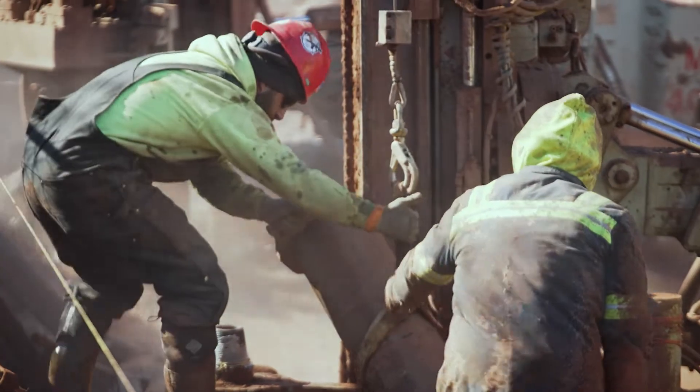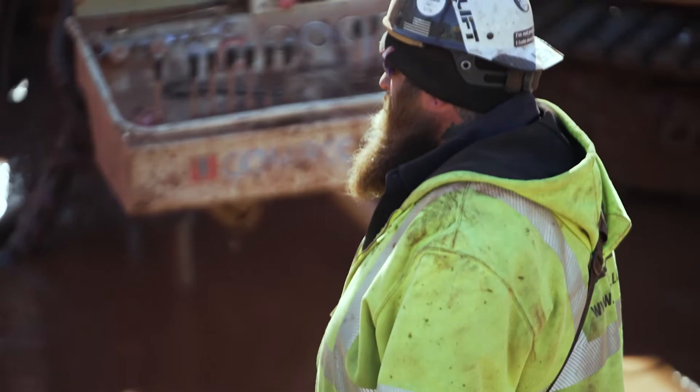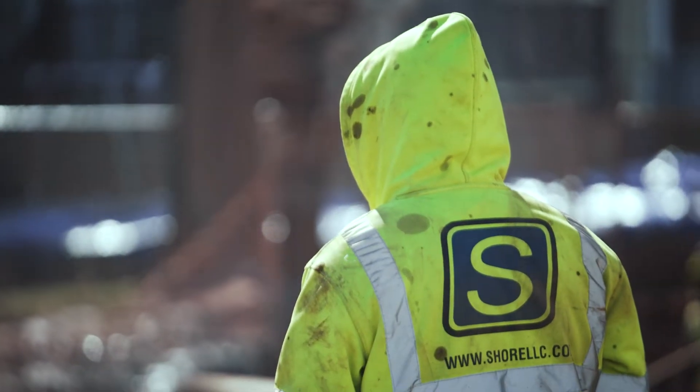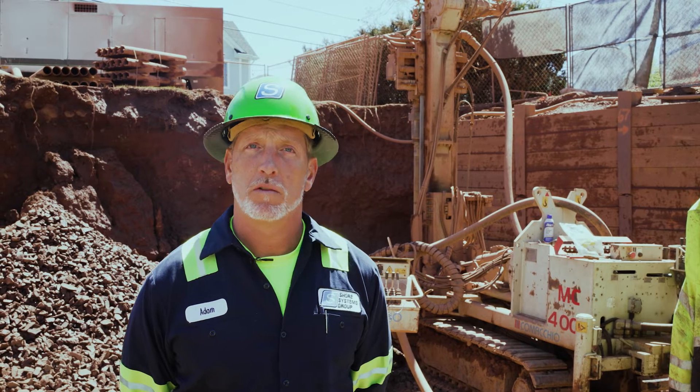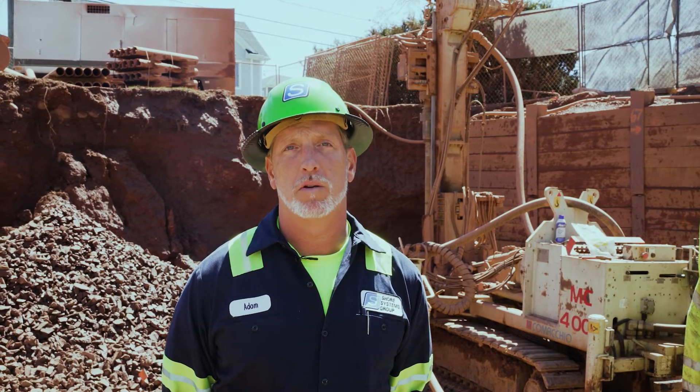The purpose behind these piles is to keep the foundation — the mat slab on this particular building — from heaving. What we have here is a shale formation. The only way to get through this type of rock is to drill, especially when you're looking at a tension application, because you need to penetrate deep enough to create that load.